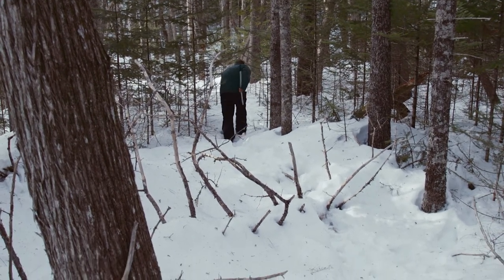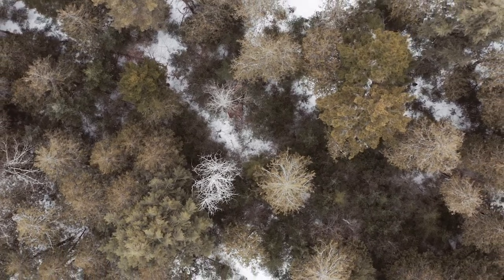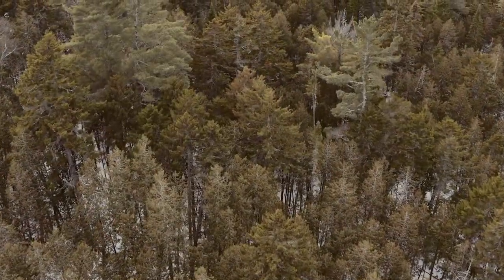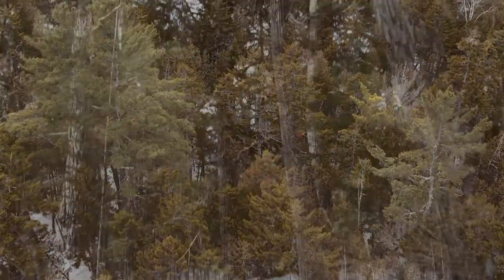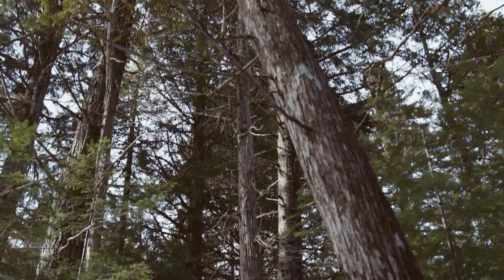When we're managing for deer yards, there are several things that we look for that would qualify it as such. One of them is softwood crown closure — the amount of mature softwood trees that are in close proximity to each other and that are old enough and tall enough to have accumulated enough limbs to intercept snow before it reaches the ground. So ideally I want to be able to look up towards the sky and not see much of it.